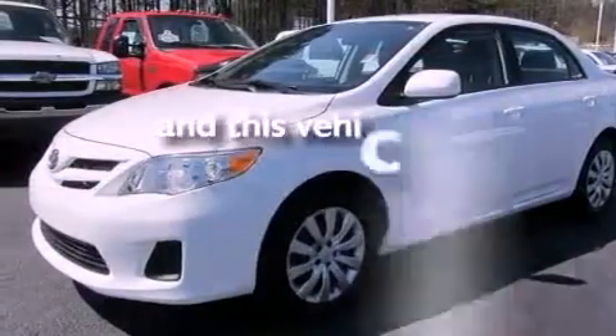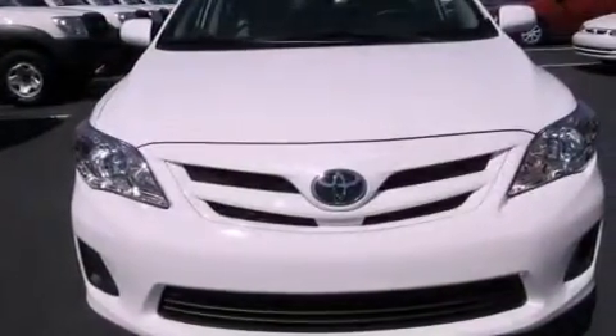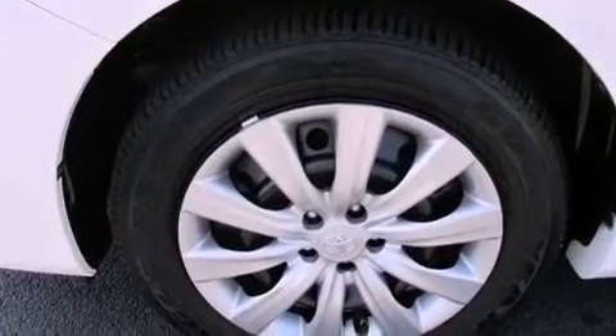This vehicle has fewer than 12,000 miles on the odometer. With an EPA estimated rating of 34 miles per gallon on the highway, you won't be making frequent trips to the gas pumps.